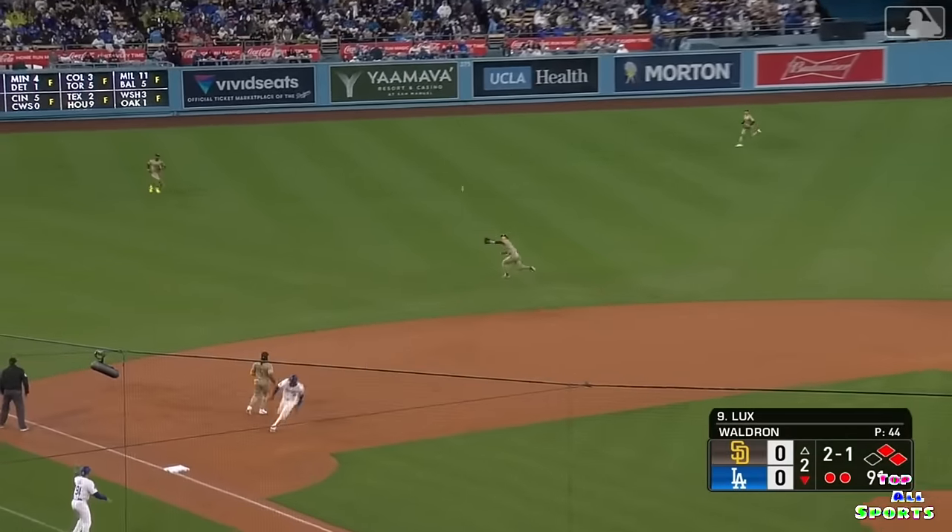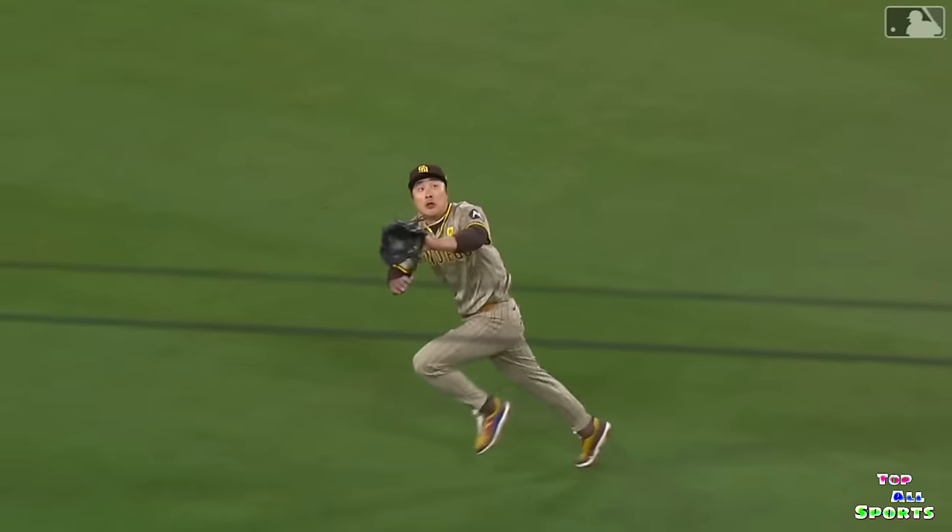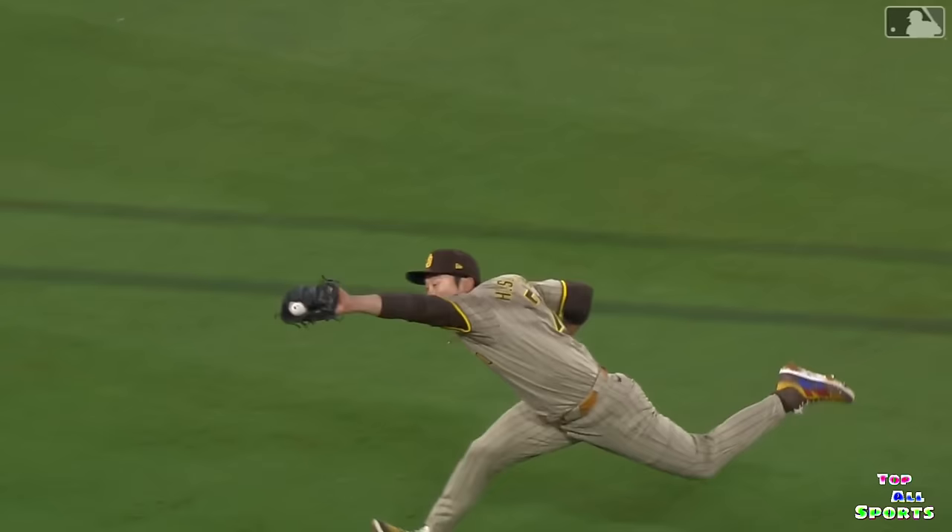Little bloop — Kim going out and diving to make the catch. Ha-Sung Kim — nice diving grab on the short fly.